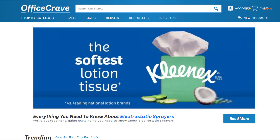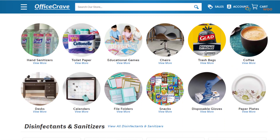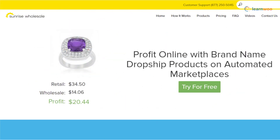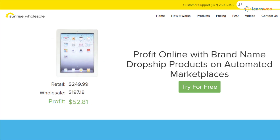Office Crave is a large supplier of office stationery and cleaning products with an easy-to-join drop shipping program. Since they have multiple warehouses spread across the US, delivery will be relatively quick. Furthermore, they ensure delivery without any brand labels.